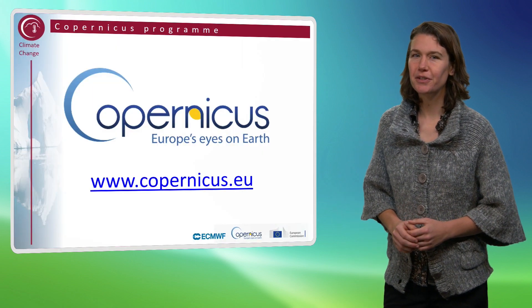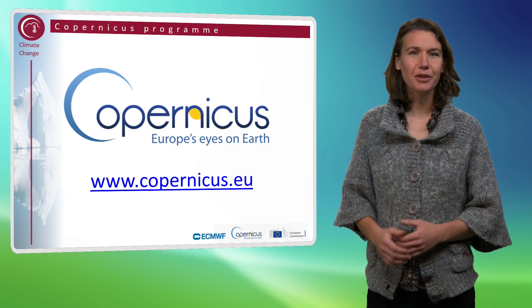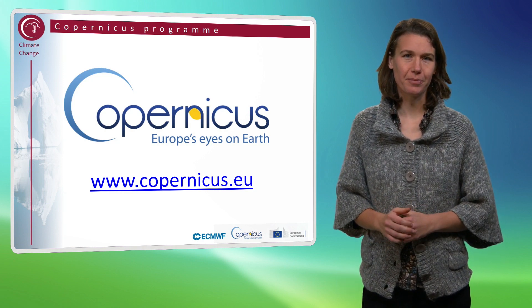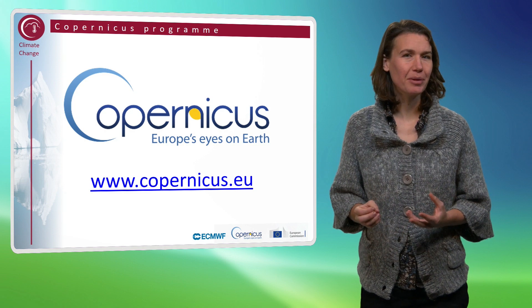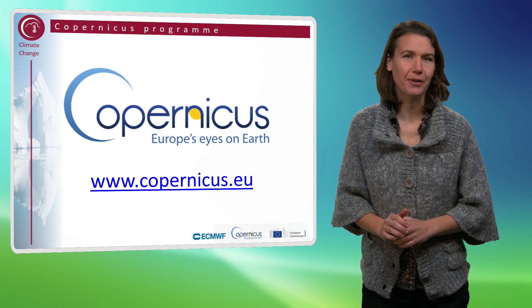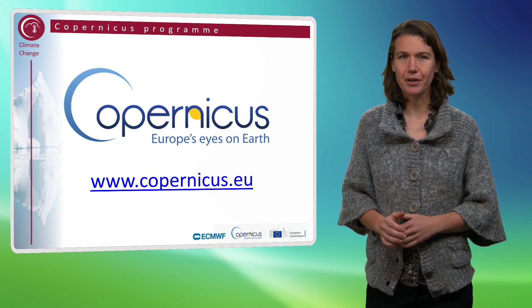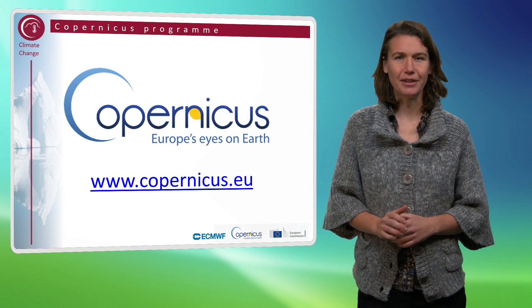First, I will briefly introduce Copernicus for those not familiar with it. Copernicus is the European Union's Earth Observation Programme, or short, Europe's Eyes on Earth. It's a so-called public service framework that allows full, free and open access to all environmental monitoring data that are being gathered in the European Union.